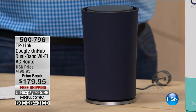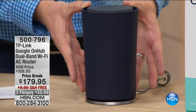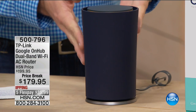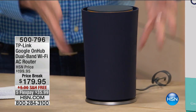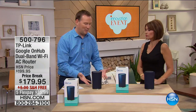So many of us get online, the kids get online, you start streaming a movie and the internet crawls. The internet itself is fast — it's what's delivering the internet throughout your house, your wireless router, that's the problem. This is one of the most advanced routers we've ever offered, brought to you by TP-Link — the number one router manufacturer on the planet, with more than a billion people using TP-Link routers. They partnered with Google to make this the easiest router ever.